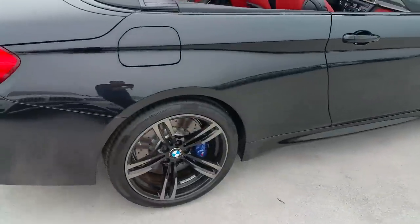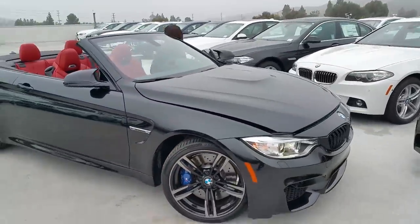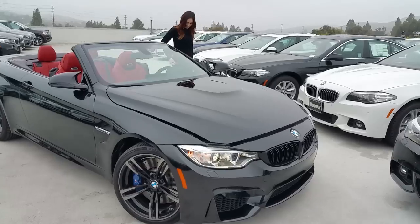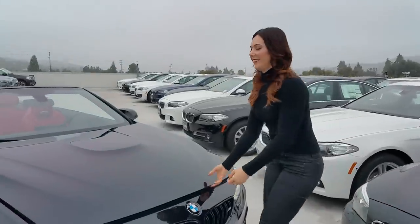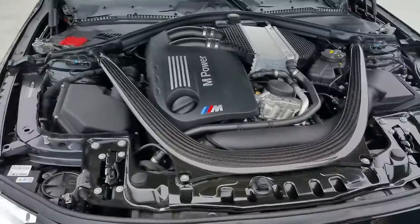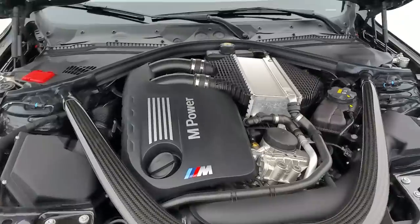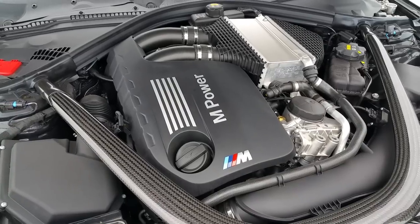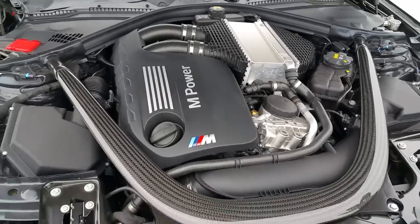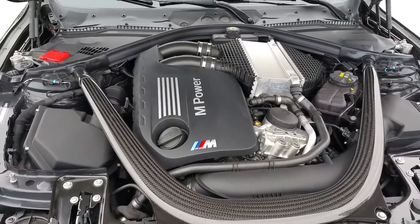Let's go ahead and go underneath the hood. This car does weigh just over 4,100 pounds and is 184 inches long. There's your signature strut brace — carbon fiber, very cool design from BMW. This is a three-liter inline-six, twin-turbo, monoscroll each. It's going to be 425 horsepower at 5,500 RPMs and 406 pound-feet of torque at 1,850 RPMs.